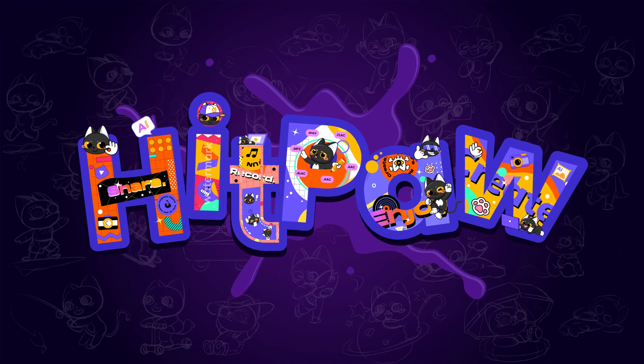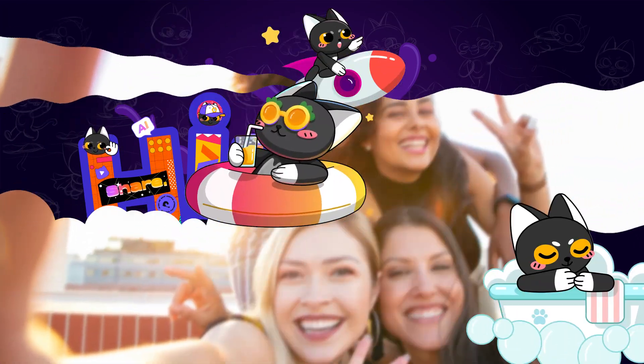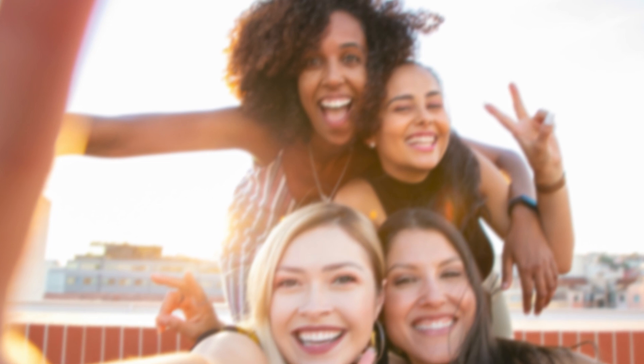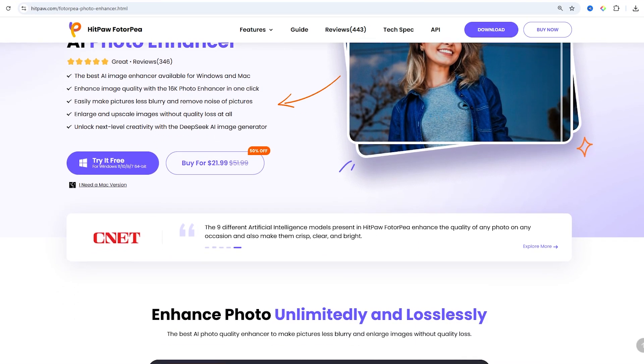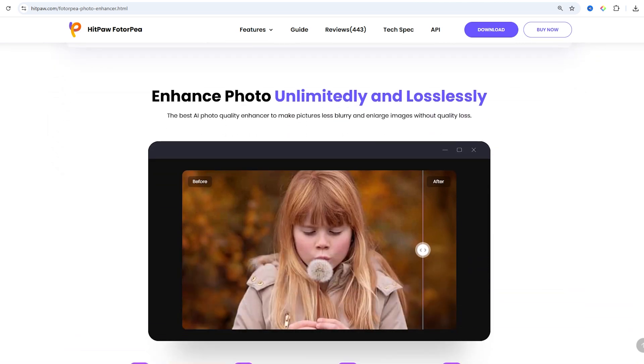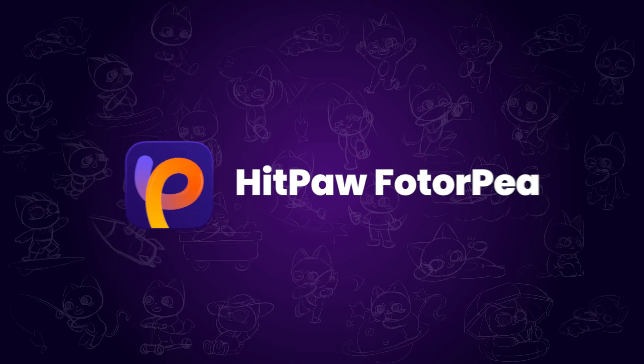Hi creators! Welcome to the HitPaw channel. If you're looking for an image upscaler to enhance your photo quality, you're in the right place. In this video, I'll be reviewing two of the best photo enhancer apps: Topaz Photo AI and HitPaw Photopea.